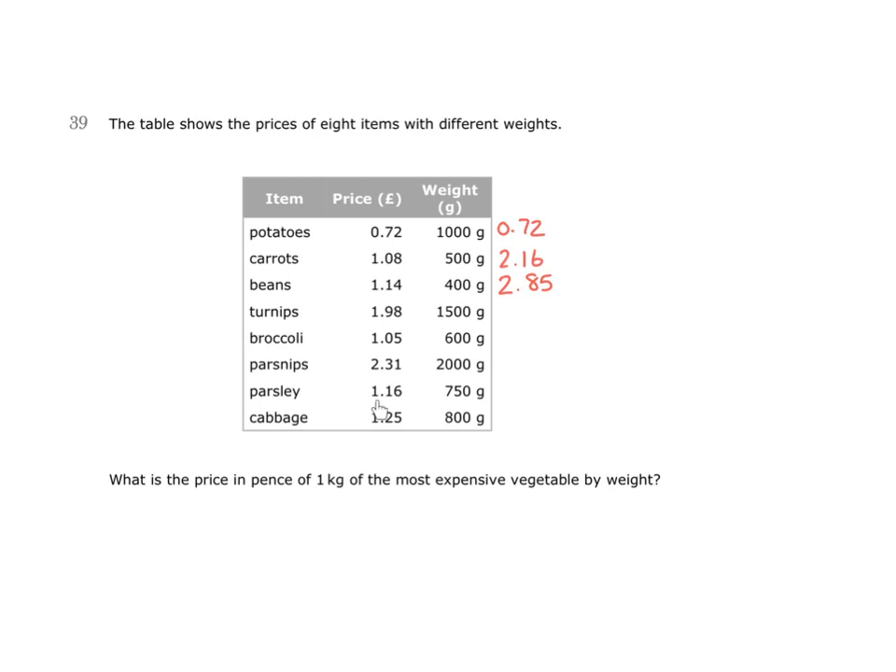Parsley costs £1.16 for 750 grams. If this is 750 grams and it costs this much, by even doubling this amount — so having 1,500 grams — I would still only have £2.32 to pay, still not as expensive as the beans. The same thing can be said for cabbage. If I doubled this amount, it would be 1,600 grams, and that would only cost £2.50.